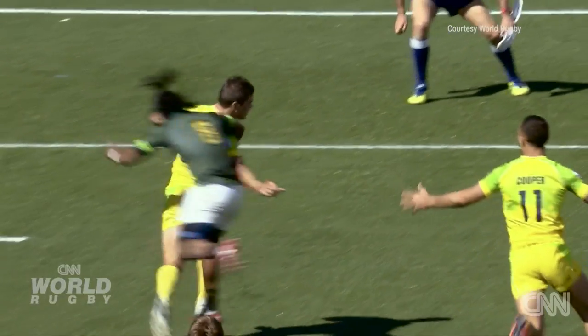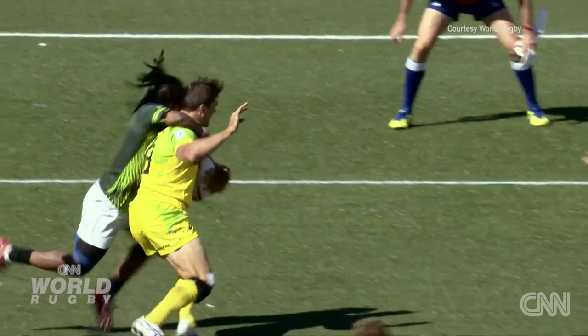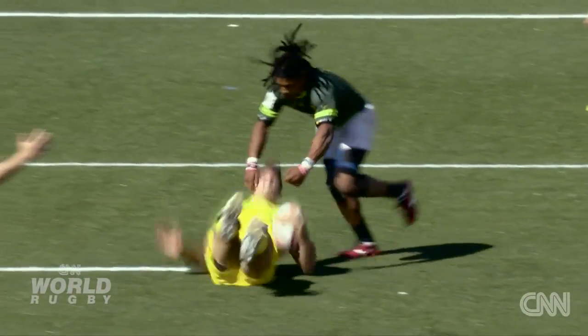Obviously rugby is a combat sport. There's been a lot made recently in terms of the safety of tackling. The important element is the safety of it and control more than anything.